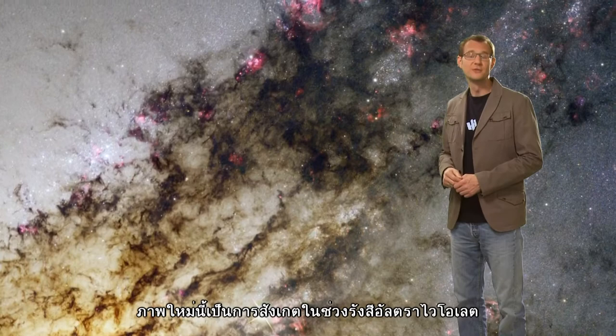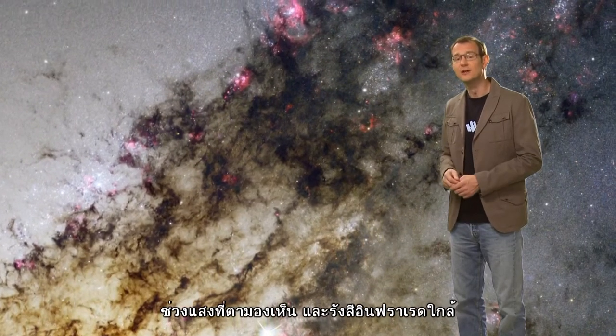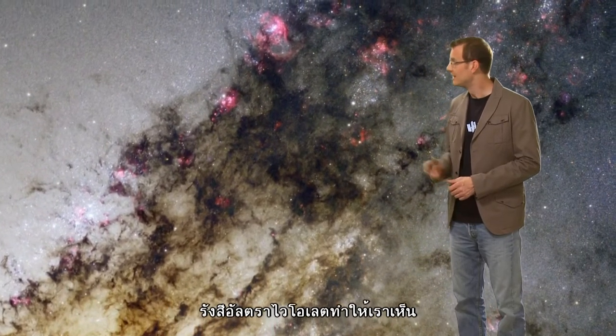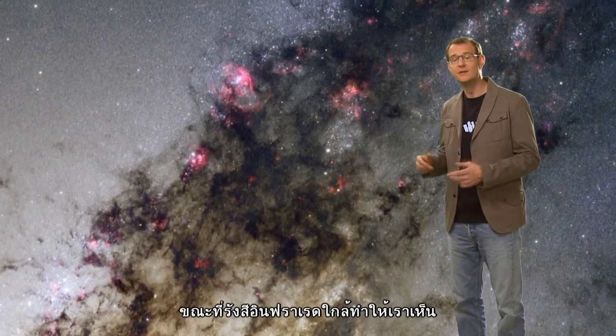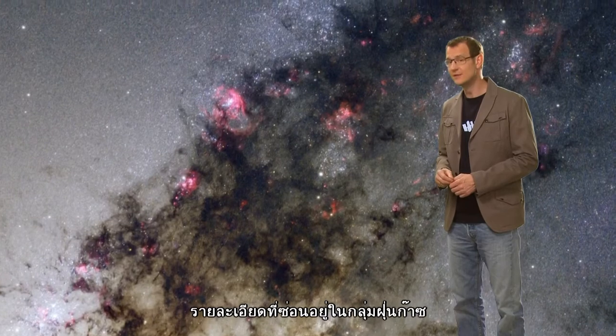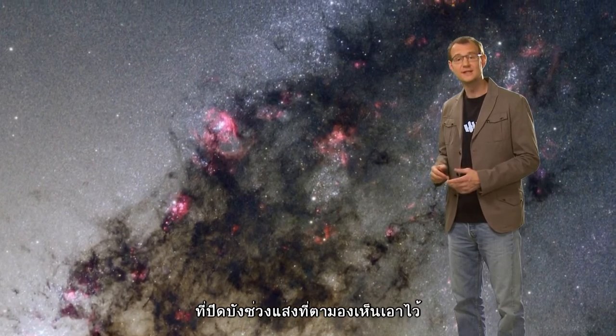This new image is made from observations in ultraviolet, optical and near-infrared light. The ultraviolet light shows us the locations of hot young stars, whereas the near-infrared light allows us to glimpse some of the details that are obscured by dust in the optical.